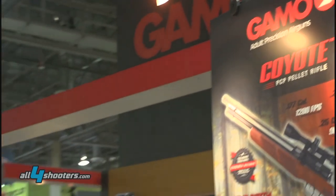Hi, good morning. My name is Fedor Palacios. I'm the Marketing Communication Manager for Gamo Outdoor USA. We're here at the Gamo booth. Welcome to Las Vegas SHOT Show 2015.